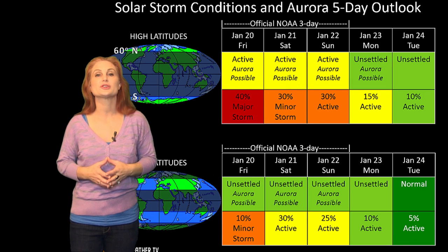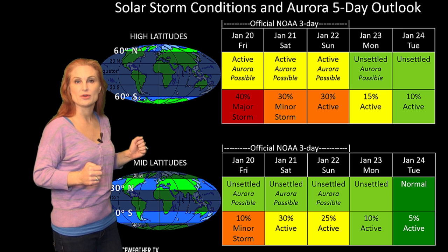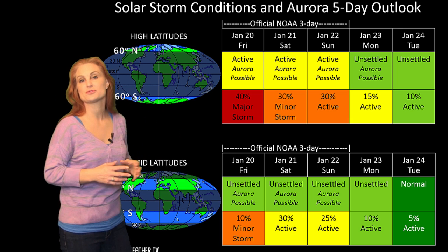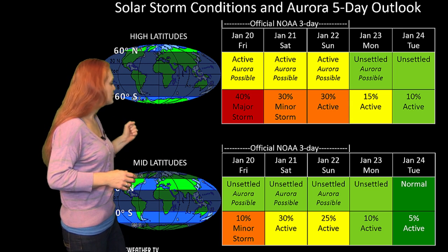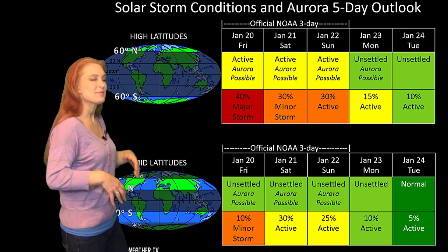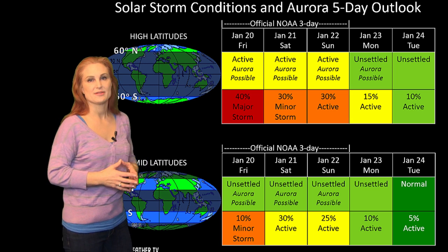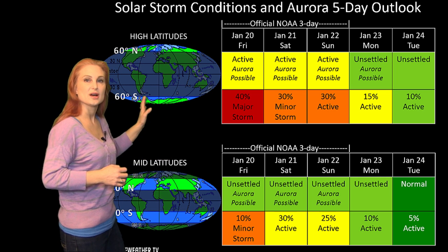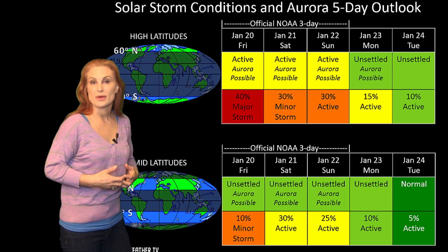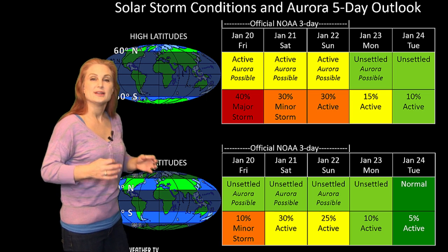Switching to your solar storm and aurora predictions over the coming week, we are entering that fast wind from the coronal hole that's rotating through the Earth strike zone. At high latitudes, NOAA is expecting minor storm conditions with a decent possibility of major storm conditions. At mid-latitudes, we're only expecting active conditions with about a 25% chance of a minor storm. These might be a little bit overblown now that the fast wind is here. We'll watch this wind as it goes by, but it's probably not going to last all that long, and things should quiet down definitely by the weekend.